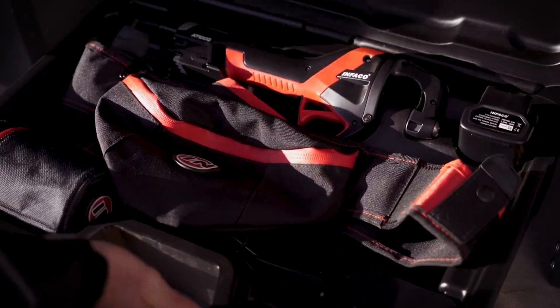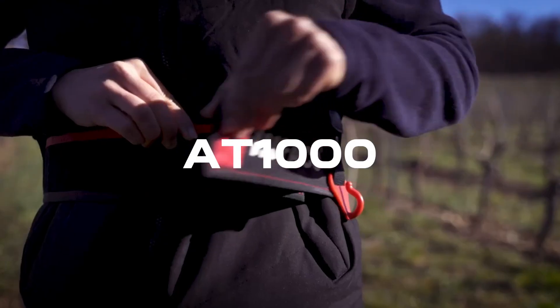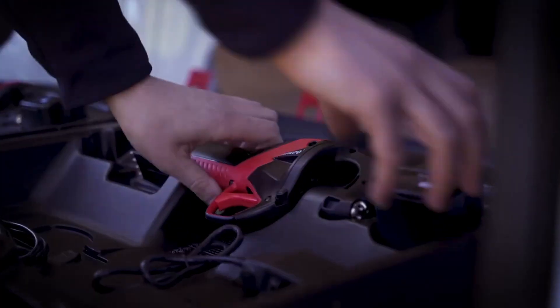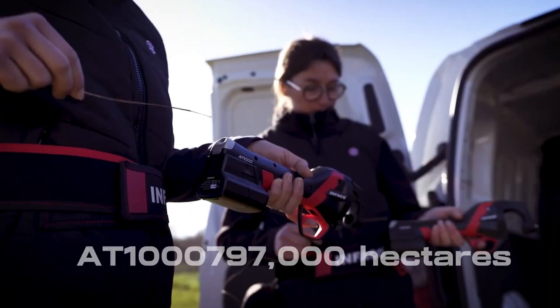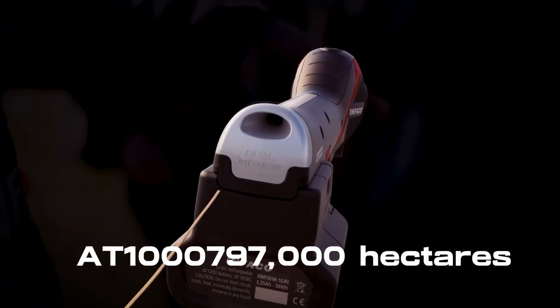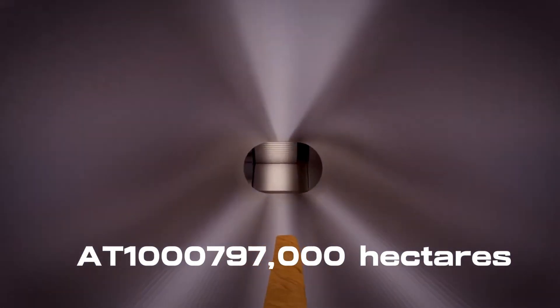Introducing the AT1000, a cutting-edge tool tailored for viticulture and forestry experts. This electric tying machine is set to make waves, especially in France, boasting an impressive 797,000 hectares of vineyards as of 2020, second only to Spain.